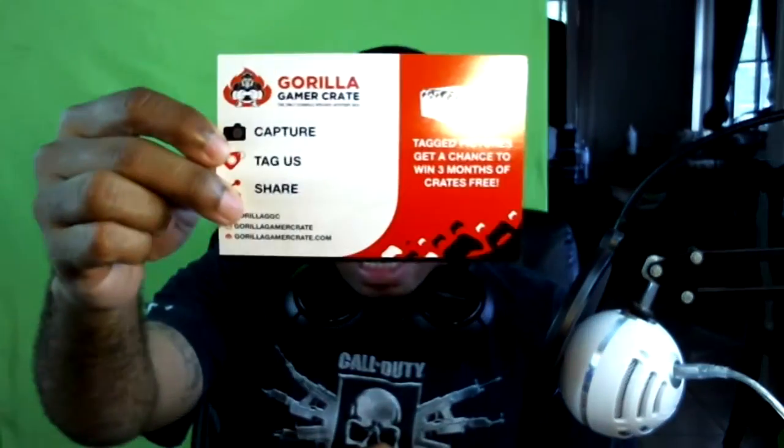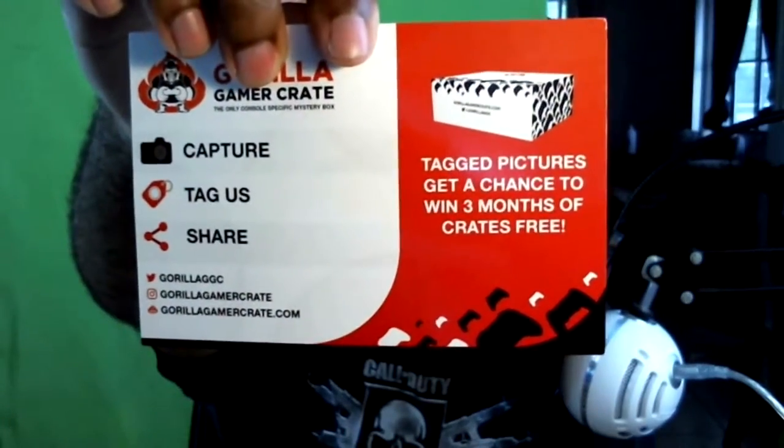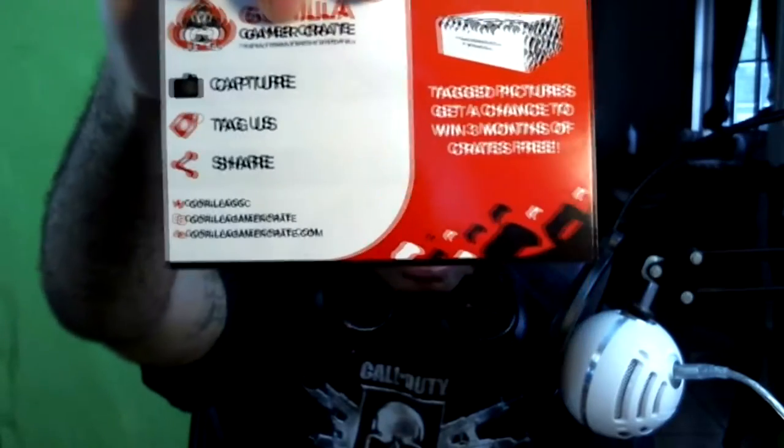First off we got ourselves a card. It says Guerrilla Gaming Crate — capture, tag us and share it. There's a competition guys: tag pictures for a chance to win three months of crates for free. Check that out — you got a chance to get three free Guerrilla Gaming Crates, that's what's up.